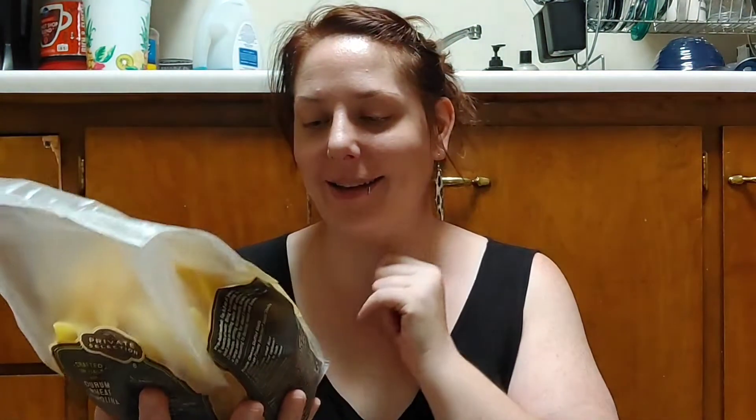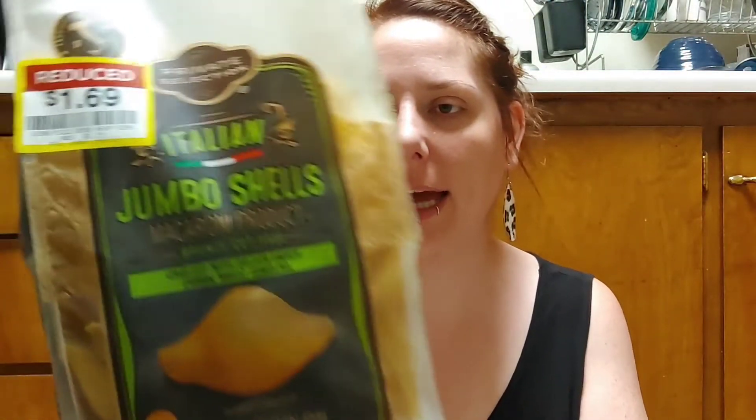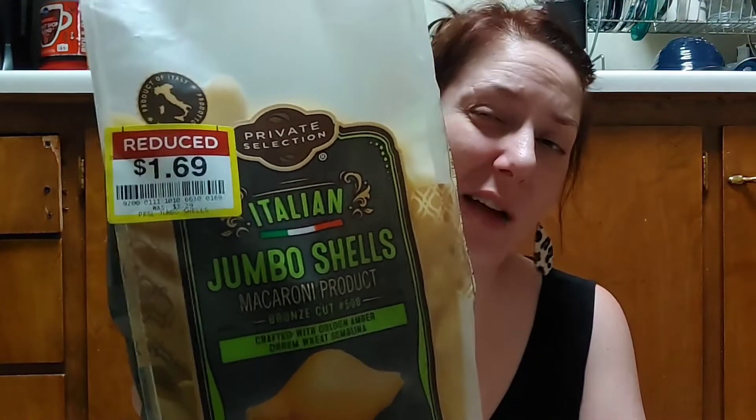I'm excited about these Italian jumbo shells — crafted with golden amber durum wheat semolina, actually made in Italy. They're regularly $3.29 and I got them on sale for $1.69, good until March 2025. Pasta prices have been outrageous so when I find it on sale I pick it up. We used to have spaghetti once a week and we're going to start eating more pasta again, so these look great.